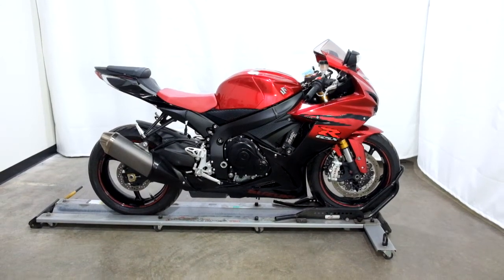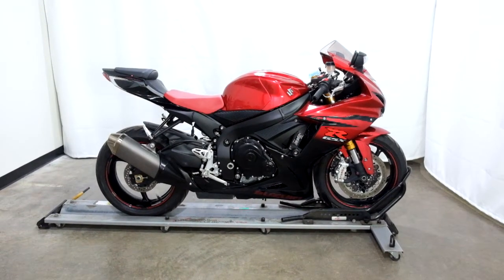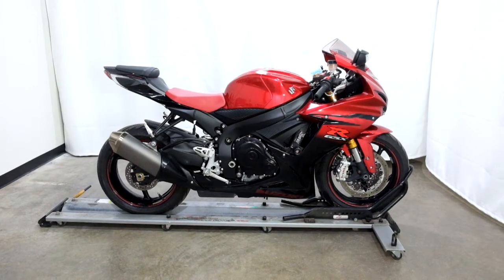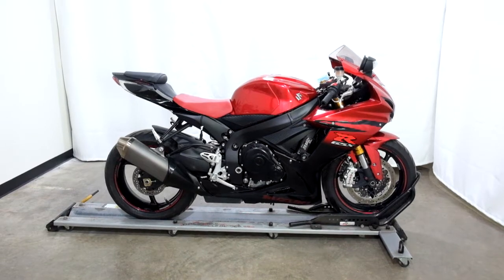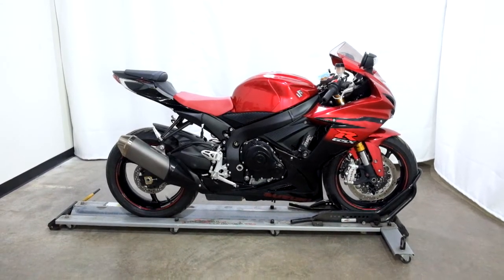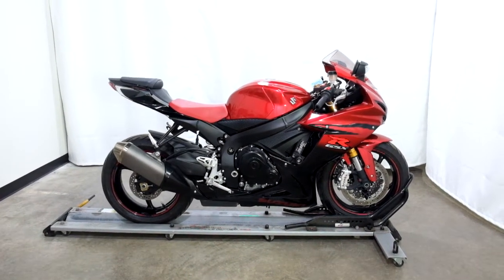Welcome to SimplyStreetBikes.com. Today we have a 2014 Suzuki GSX-R750. This mid-class sport bike has just over 6,700 miles on it and we're going to call it in near mint condition.